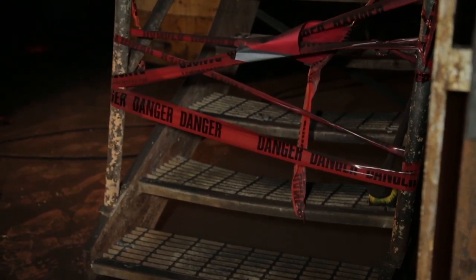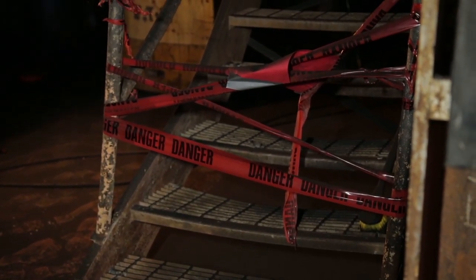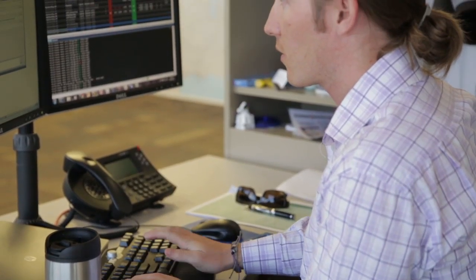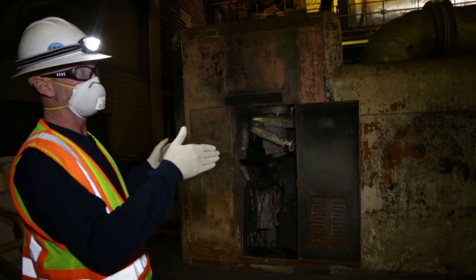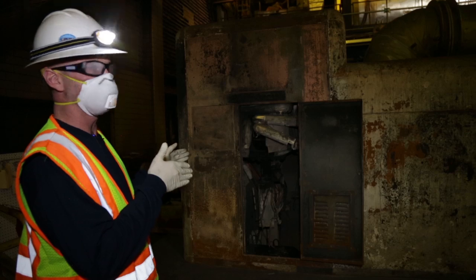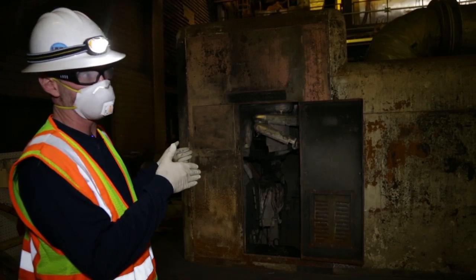It didn't take too long to figure out that it was a significant fire, and we were going to be out for a significant amount of time. So immediately, our traders got on the phone and started trying to buy power to make up for that loss. The damage in the fire was really isolated to the southernmost portion of this operating floor where all of our turbine units are located.